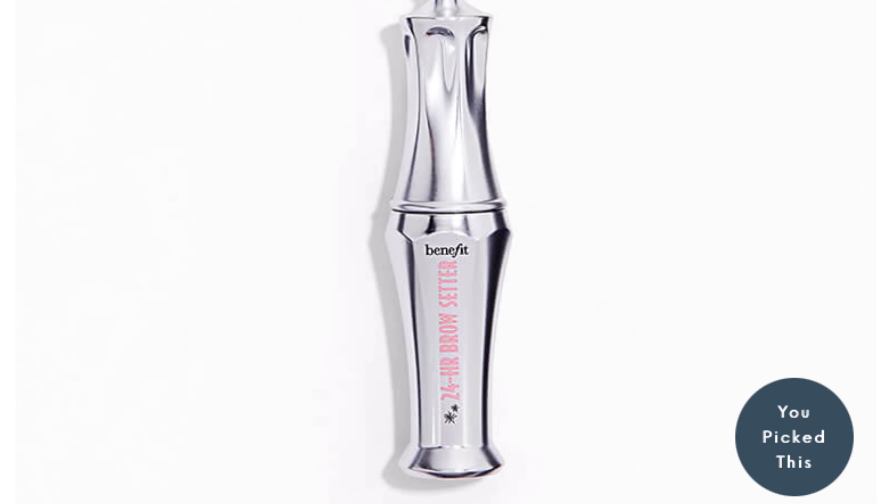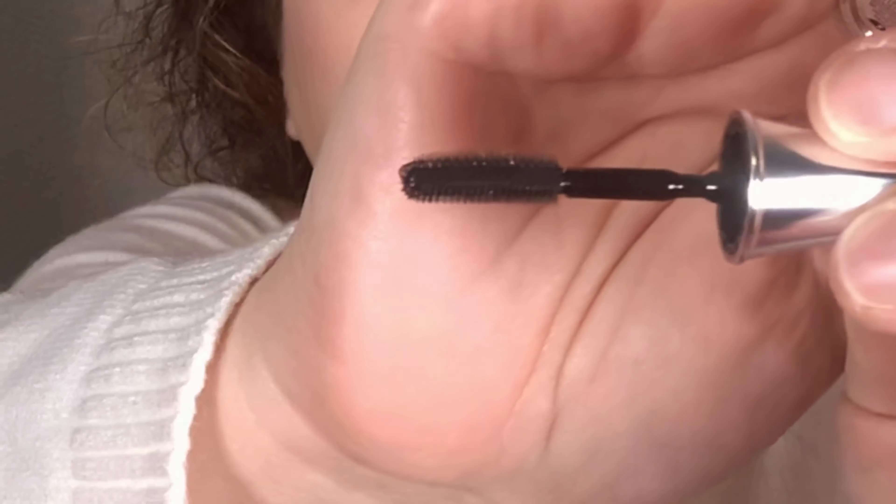On the card — oh, Benefit 24-hour Brow Setter. It's a mini, not even a deluxe, but it's a pretty good size actually for a sample. Can't wait to try this out to set those brows.